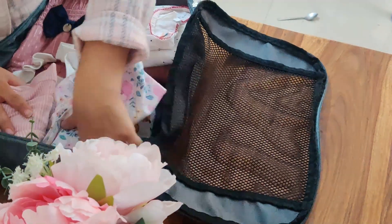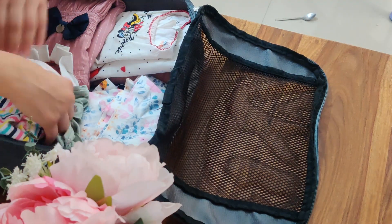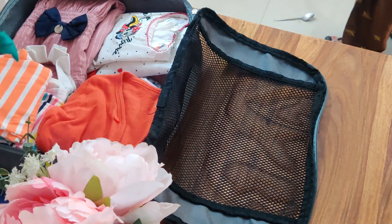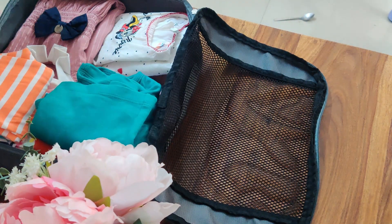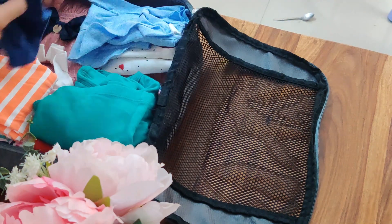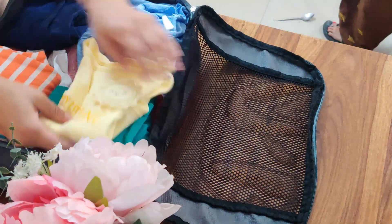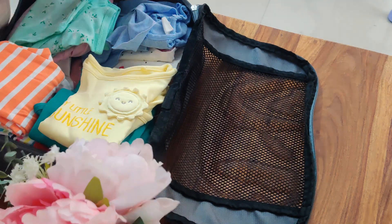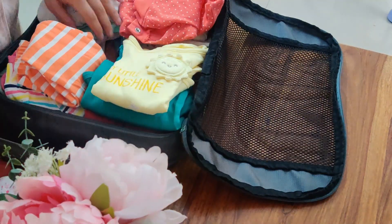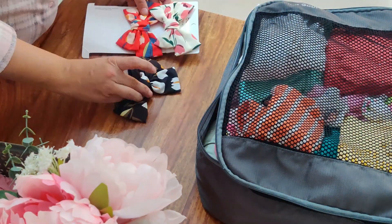I'm also going to be packing some of her sleep suits. Then I'm packing some of her socks to keep her warm, and some accessories to go with the dresses I've picked out for her.